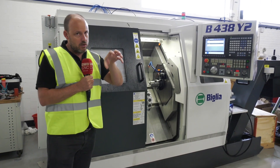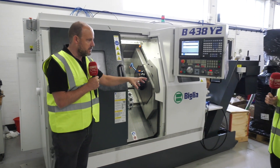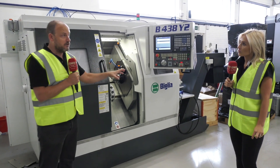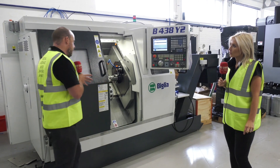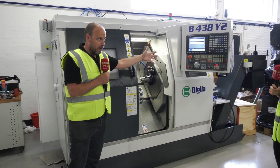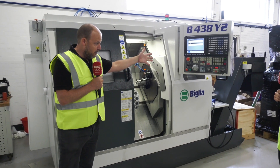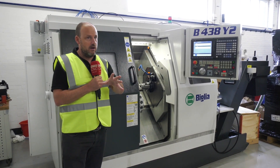This is what really starts to excite engineers — they think: I've got a suite of components, maybe different batches of different types of parts, but they can all be done on this machine in one hit. A bar feed feeds the bar, and then the finished parts come out at the end on the parts conveyor.